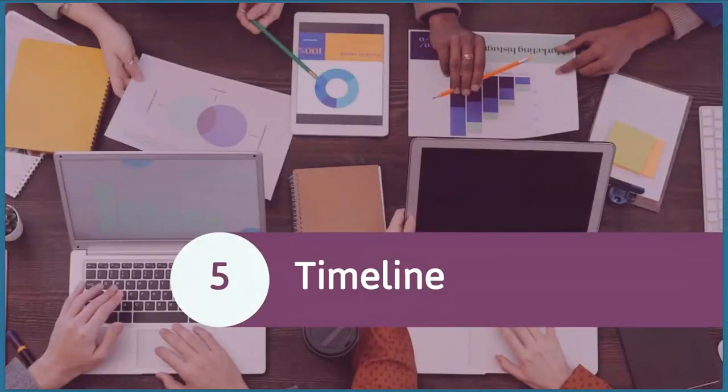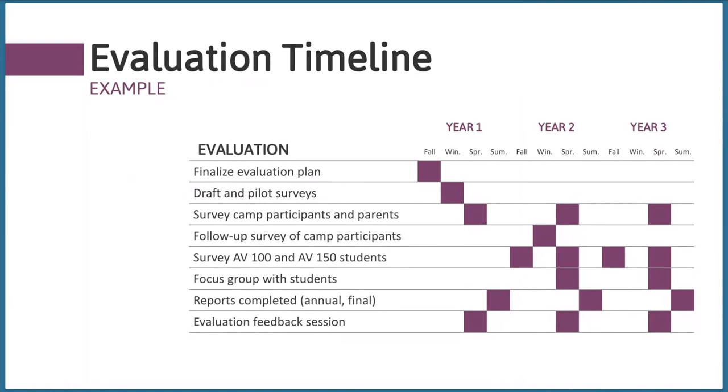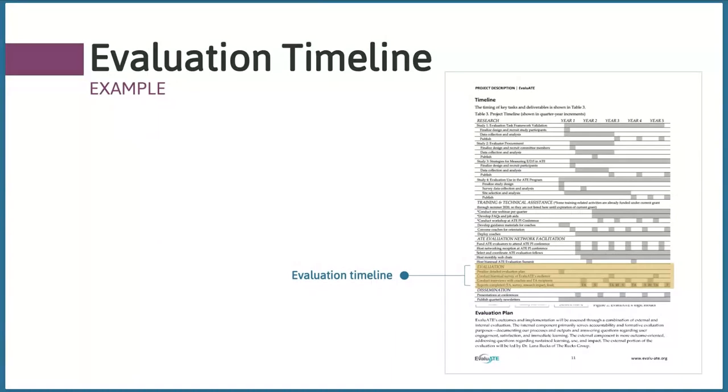Finally, in your evaluation plan, you need to convey a timeline for the evaluation activities — identify when key evaluation activities will take place and show there's a concrete plan for getting timely information. A chart or table can be a great way to do this. By key evaluation activities, I mean major data collection events, reports and when they'll be handed in, and meetings with your evaluator. You don't need to include all detailed items — those will go in a later evaluation scope of work. You can include the evaluation timeline in the evaluation section or within the overall project timeline.